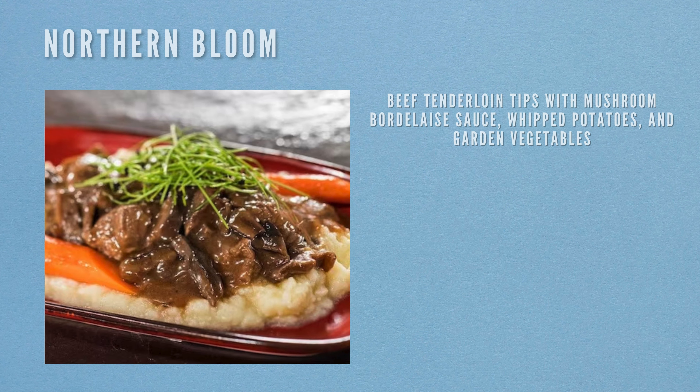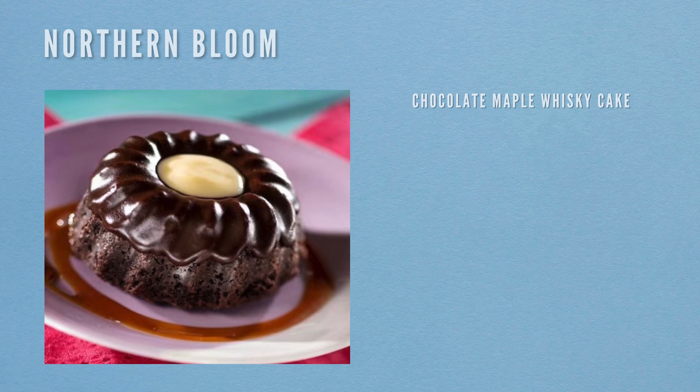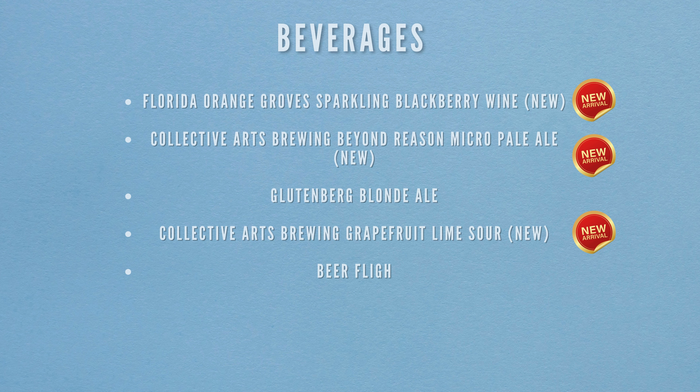Moving on to the Northern Bloom. Food items include beef tenderloin tips with mushroom Bordelaise sauce, whipped potatoes and garden vegetables, plus a chocolate maple whiskey cake for dessert. Beverages include Florida Orange Grove Sparkling Blackberry Wine (new), Collective Arts Brewing Beyond Reason Micro Pale Ale (new), Gluttenberg Blonde Ale, Collective Arts Brewing Grapefruit Lime Sour (new), and a beer flight.